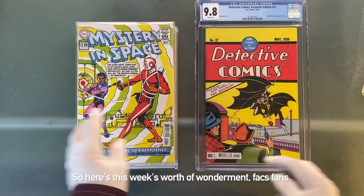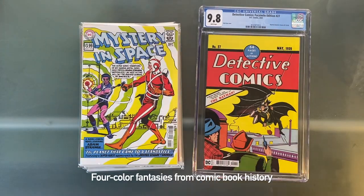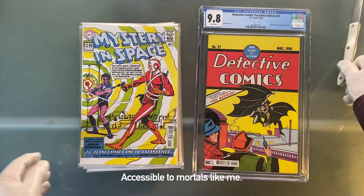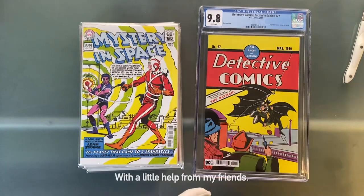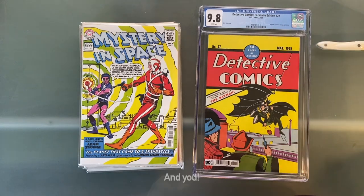So here's this week's worth of wonderment, facsimile fans — four color fantasies from comic book history, accessible to mortals like me, with a little help from my friends and you.